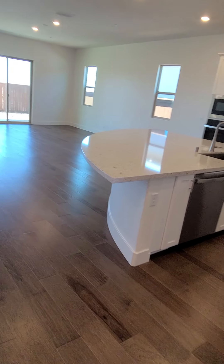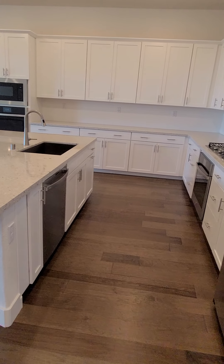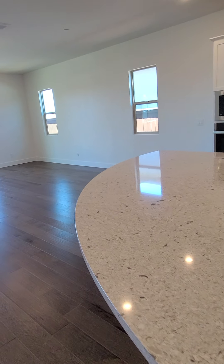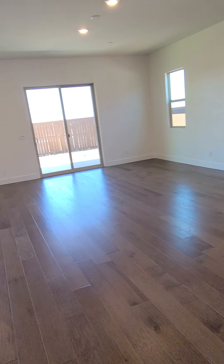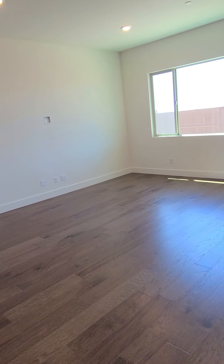On your right is the kitchen. Very spacious. Lots of cabinets. Two ovens. A gigantic living room family room combo. This is where your TV will go.